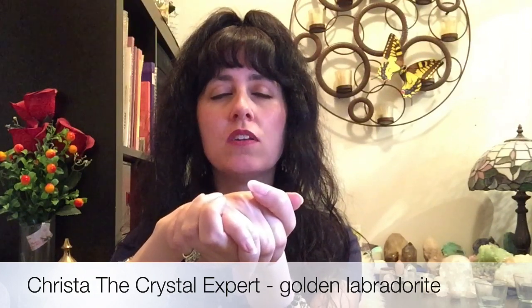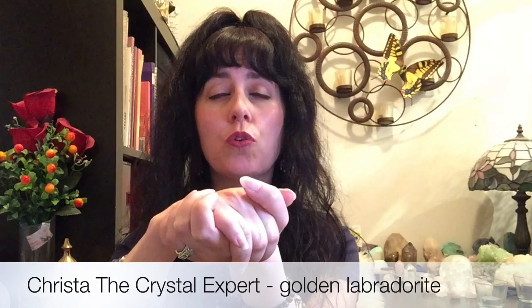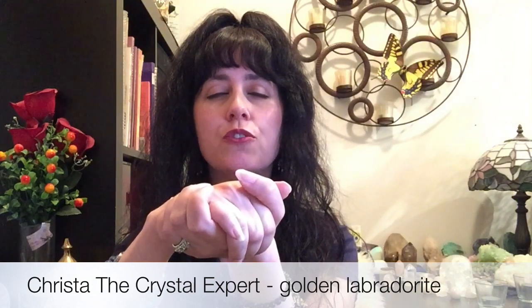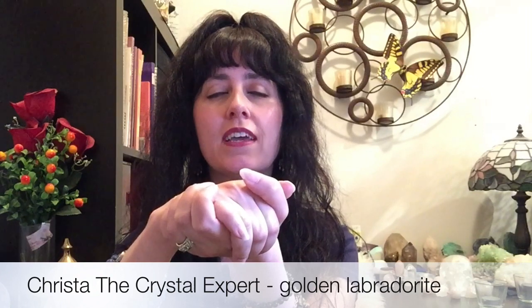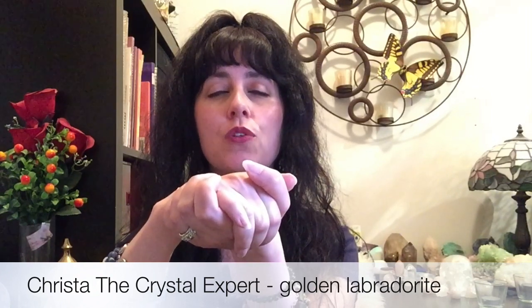We're going to speak a healing intention to the stone, so you can repeat after me: 'Thank you for helping me to start my day with inspiration, creativity, joy, and zest so that I bring all of that good energy into everything that I do today, keeping my vibration in a high and positive state. In full faith, so be it.'